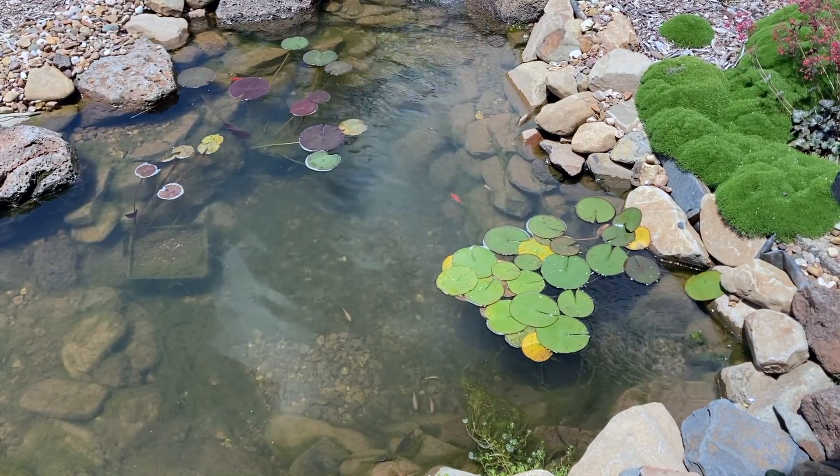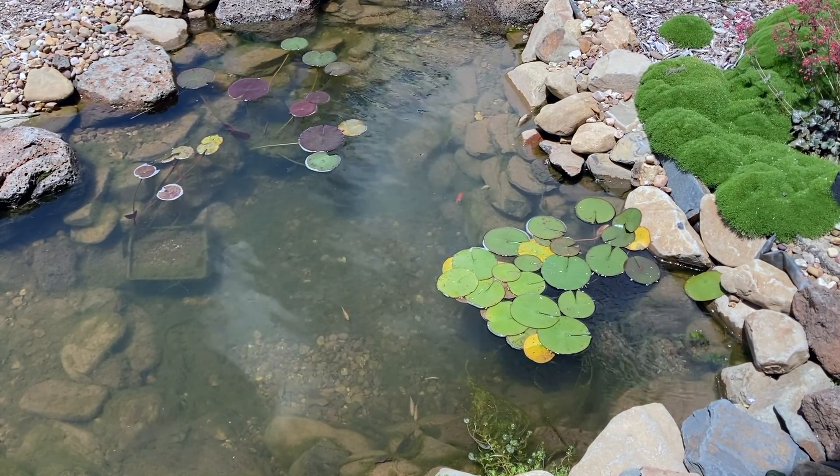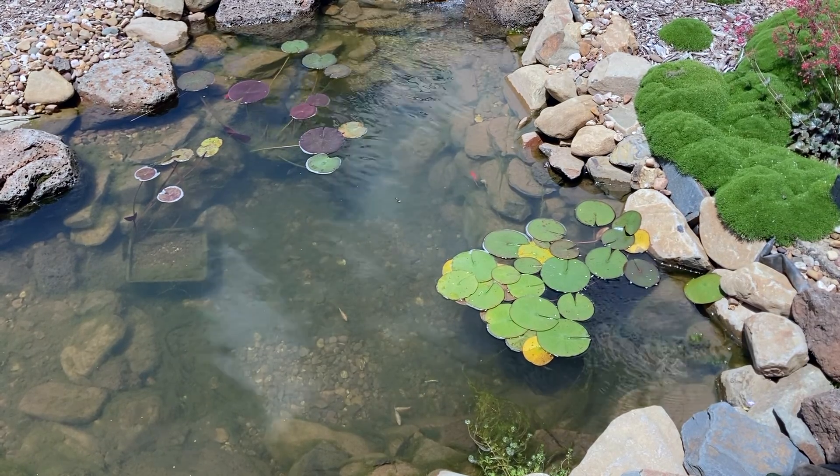So how long does it take a pond to mature? Can you speed up the process? And can you do anything about annoying algae?